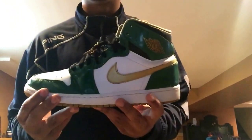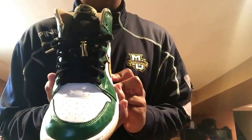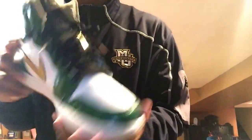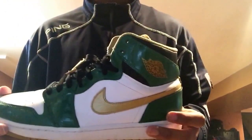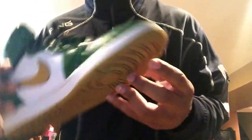First off, we have the St. Vincent St. Mary 1s. Got these for $80 at MSX — sneaker exchange, deadstock, for $80. How could you beat that? There will be a review for all these shoes; I just want to show you guys what I picked up. No OG box, sadly, but still clean. Still got stars, as you can see.